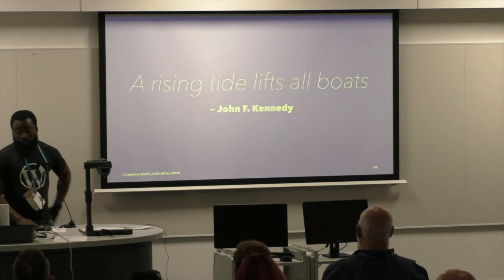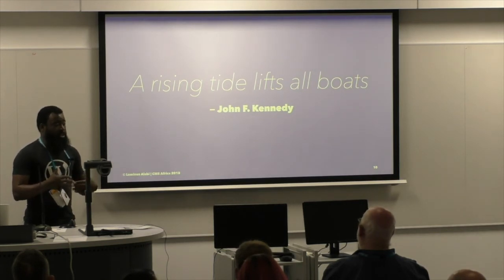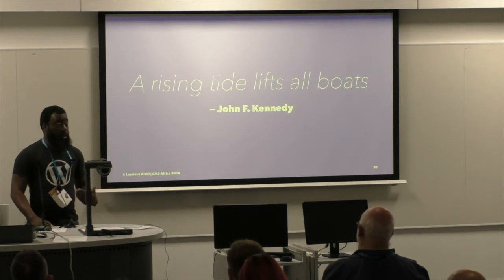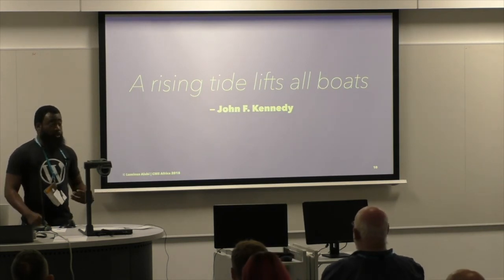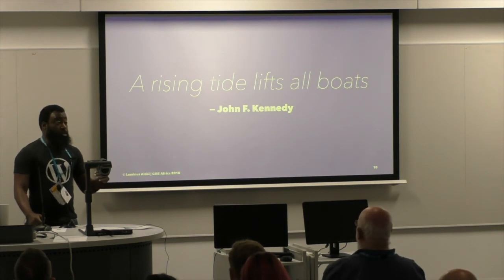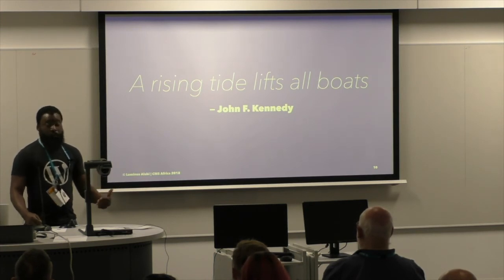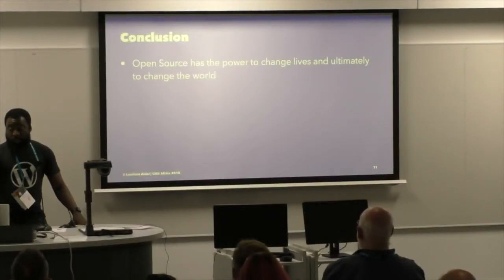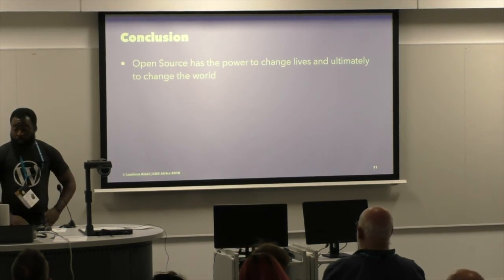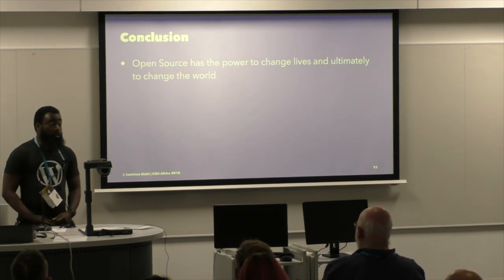I like this quote a lot — John F. Kennedy said, 'The rising tide lifts all boats.' You don't take anything away, you don't lose anything by helping others to grow or shine — the same way a candle lighting another one doesn't lose anything. So I believe we should all jump in and help out. You don't have to be a developer. If you speak more than one language, you can translate. If you have patience, you can teach someone — you just need to know a little bit more than they do. There's space for you to contribute. Open source has the power to change lives and ultimately to change the world. Let us embrace the principles of Ubuntu — the belief in a universal bond of sharing that connects all humanity — so that we can share freely and help others. Thank you very much.